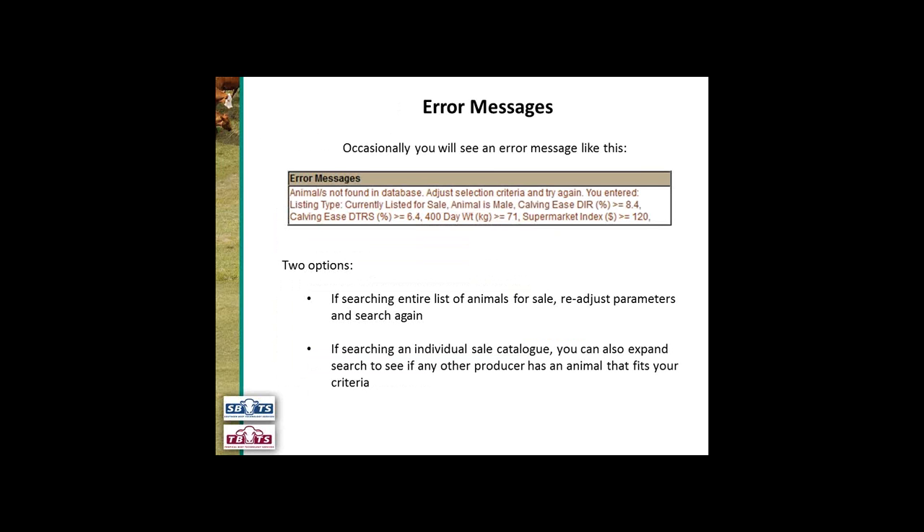Occasionally you will see an error message — I searched for a male currently listed for sale with the top calving ease direct, top calving ease daughters, top 400-day weight and also top supermarket index in the breed, and it came up with an error saying that animal doesn't exist. If you're searching the entire list of animals for sale, you can readjust your parameters and search again. If searching an individual sale catalogue, you can expand your search to see if any other producer has an animal fitting your criteria. In general, if you see this error message you'll need to go back and adjust your selection criteria until you find an animal that actually exists.